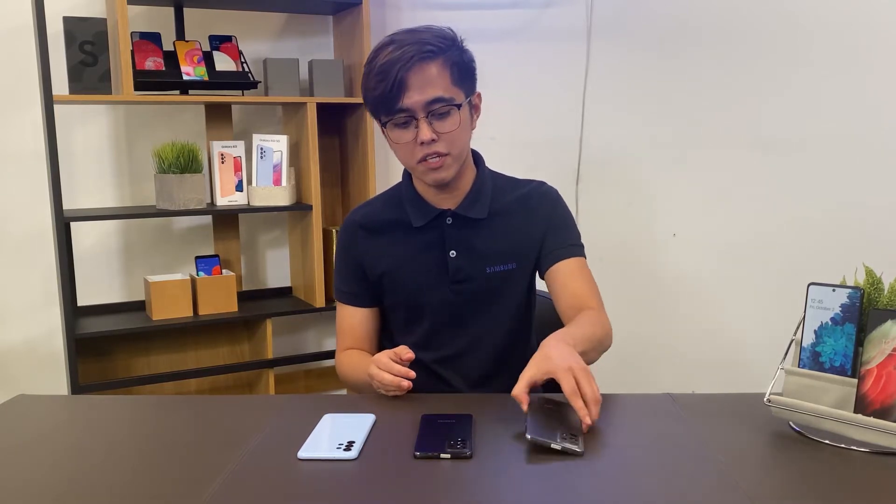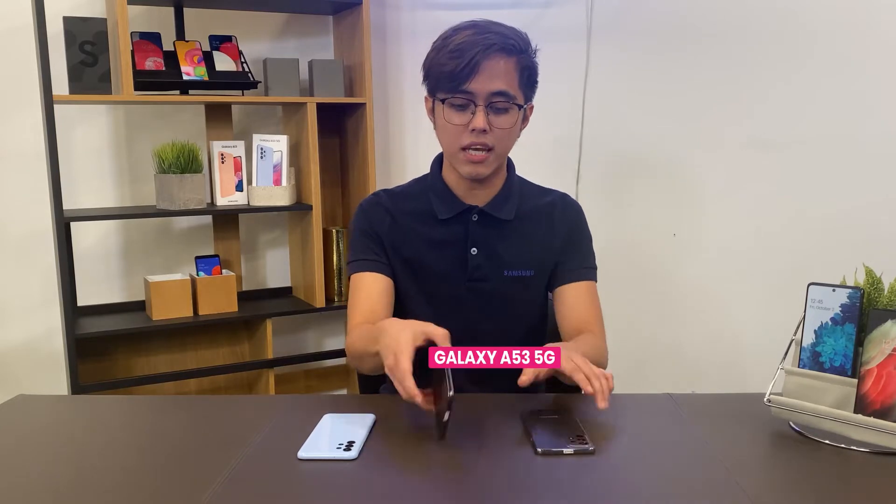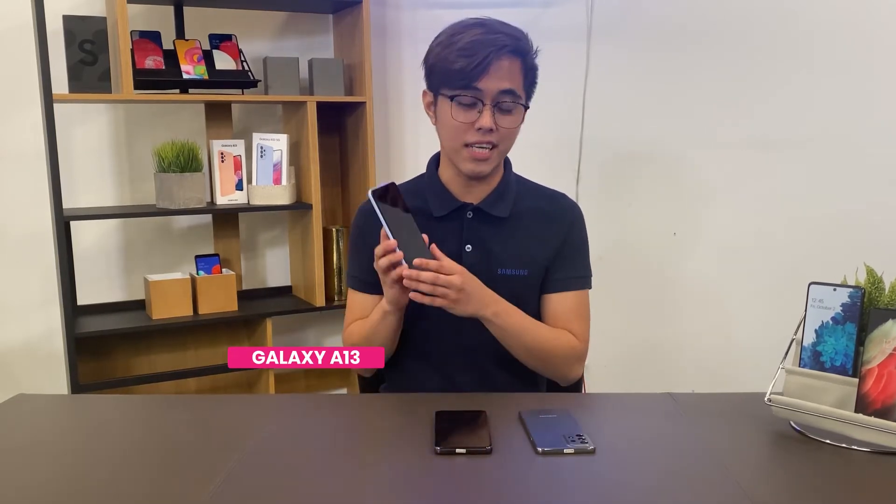Good Samsung morning! Welcome to Electro World. We have a tech expert and Galaxy Master client from Samsung, and we have here the newest Galaxy A series: the Galaxy A73 5G, Galaxy A53 5G, and the Galaxy A13.